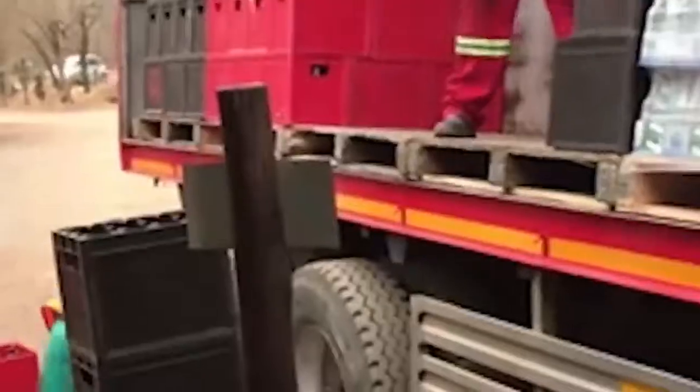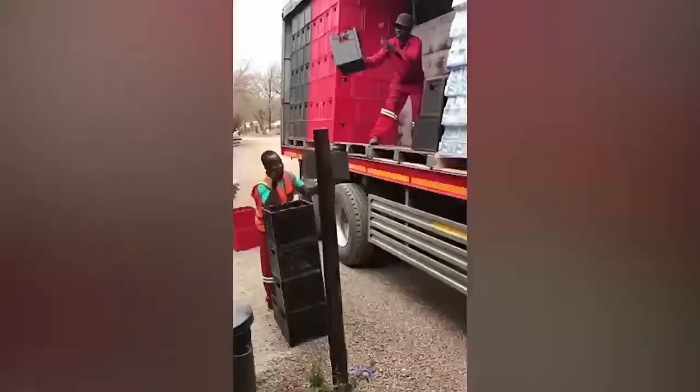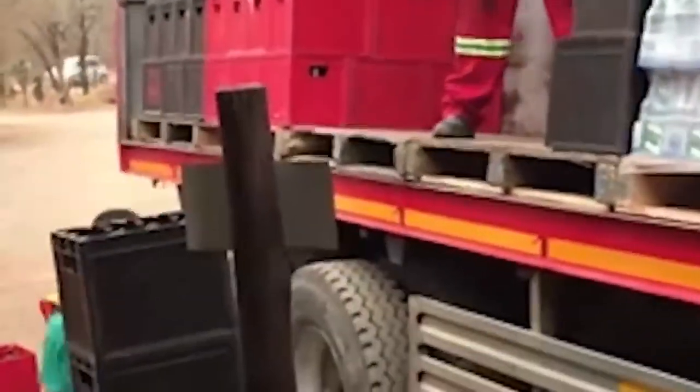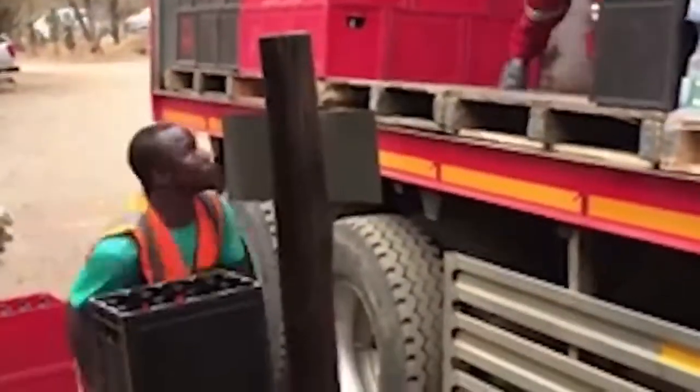Yes, those are boxes. Yes, it looks like there are bottles in them. Yes, it's better not to try to repeat this at home. But just imagine how fast shopping would be if all employees worked like these guys.